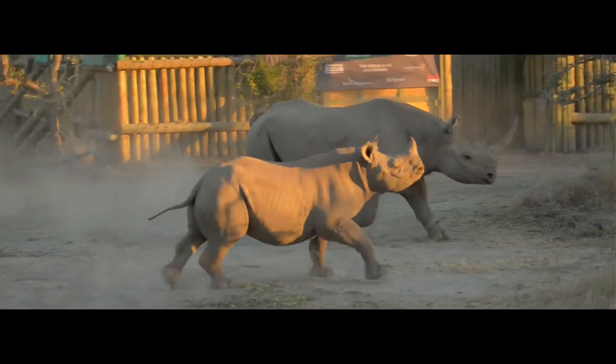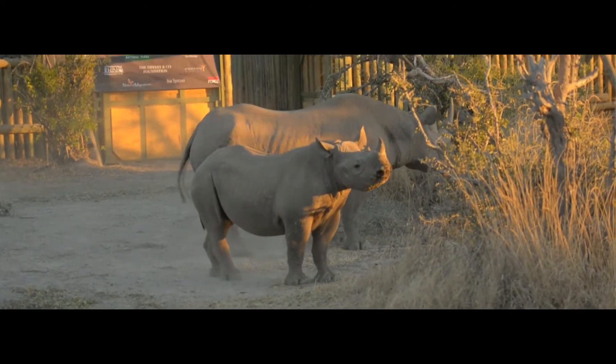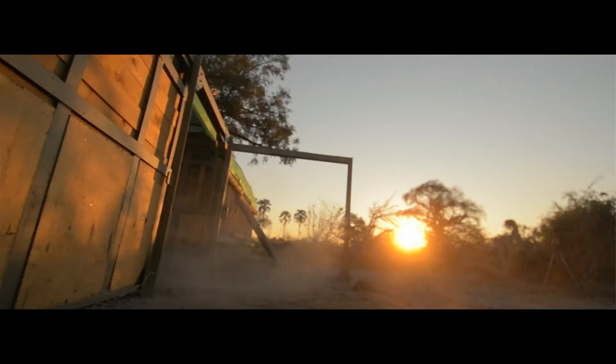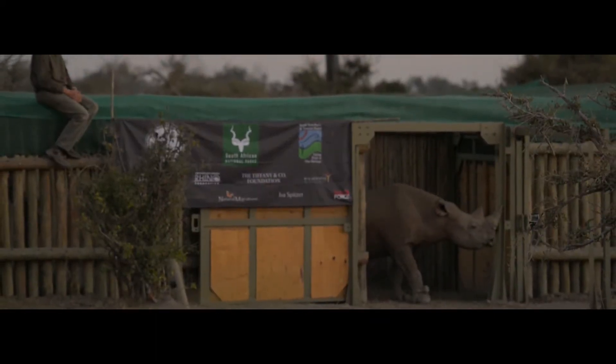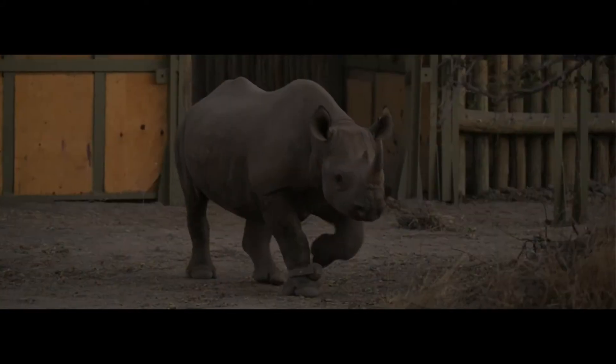And then there's this tremendous moment — I cannot put it into words. It is highly emotional. What you're doing is something so important.